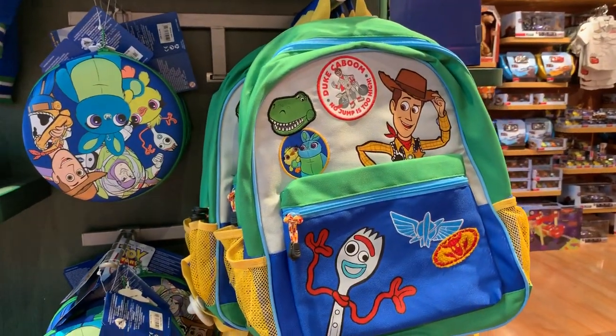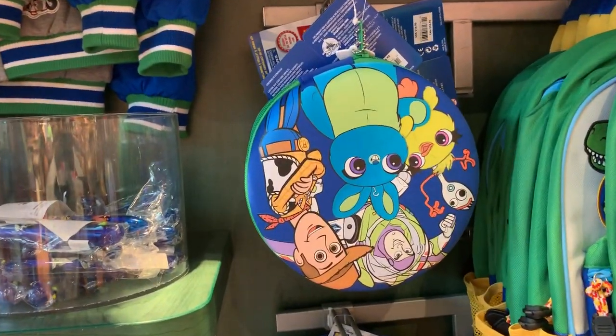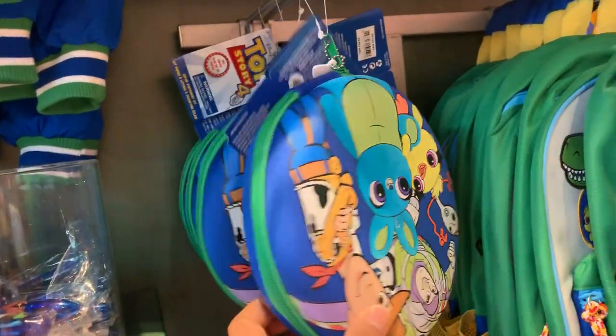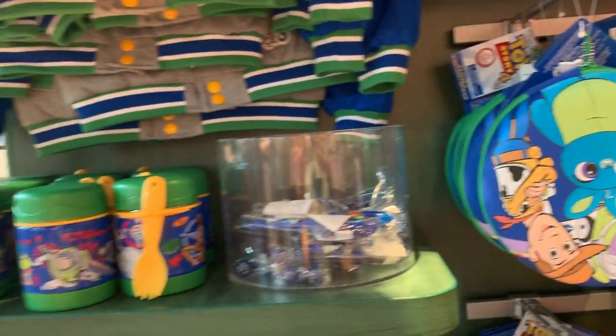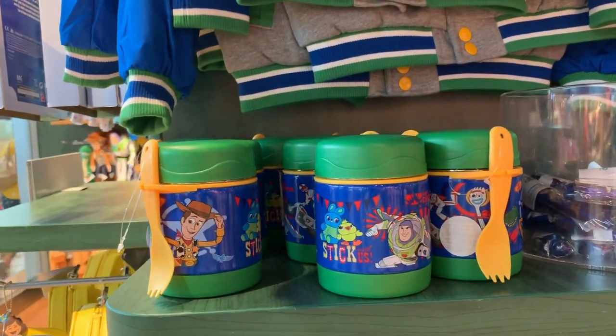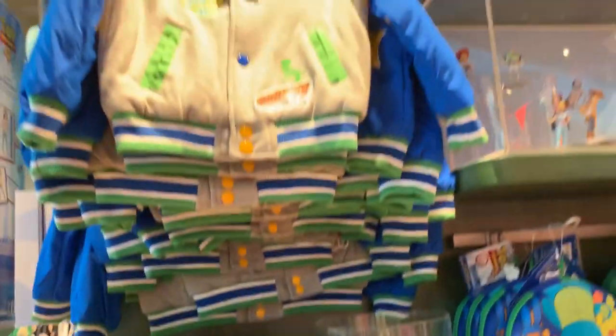Not only toys, but they also have this really cool backpack. They have this pen set — you can open it and there are a bunch of color pencils and pens inside. And then they also have this really cool bottle, or whatever you want to call it.